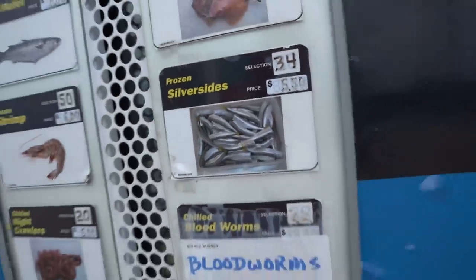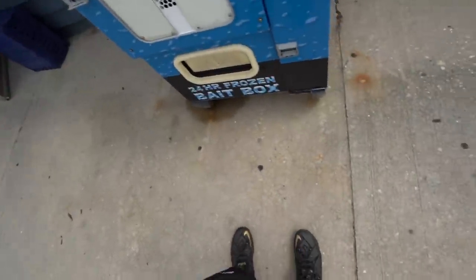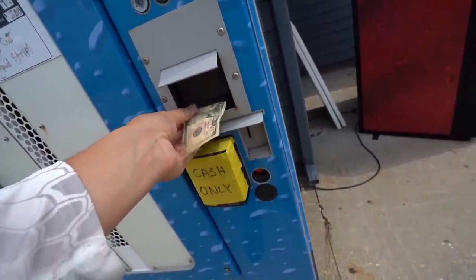Okay, so we're set. I think those are like little bait fish — saltwater bait fish, like little anchovy type things. Hopefully I got enough cash. Alright, something I never use. Silver sides — let's put this in there. Hopefully this thing works.